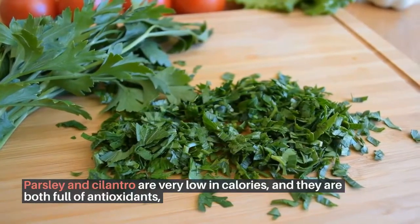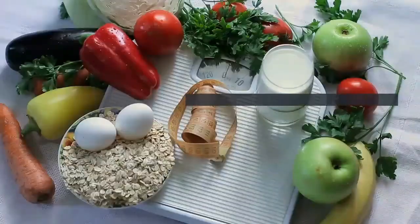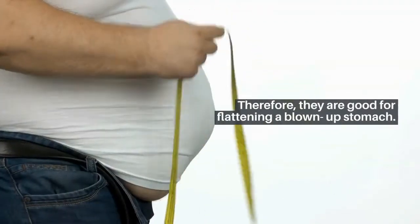Parsley and cilantro are very low in calories, and they are both full of antioxidants, nutrients, as well as vitamins and minerals that are very good for easing water that's stored up. Therefore, they are good for flattening a bloated stomach.